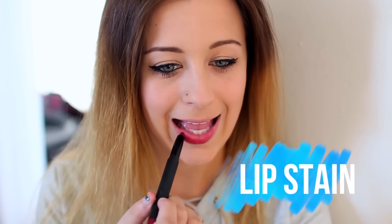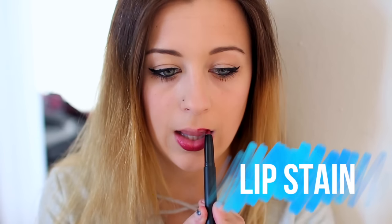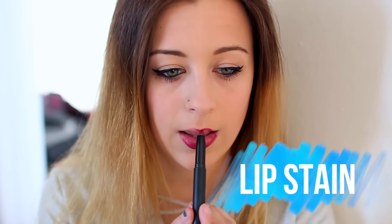Last up for makeup, I am using this lip stain from e.l.f. Let me tell you guys, this lip stain stays all day. Since it was from e.l.f. I was a little bit skeptical, but it stayed all day, and this is in the color wine.